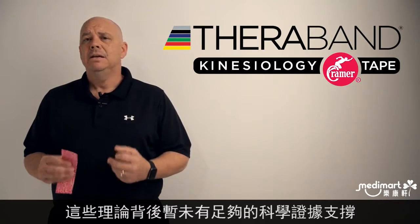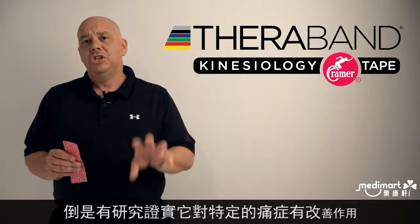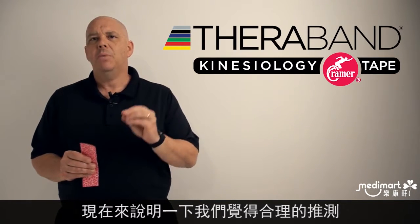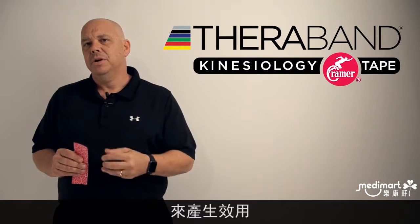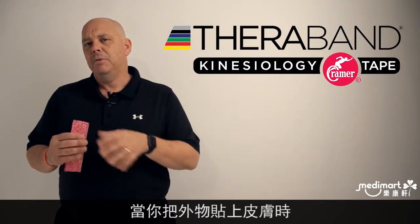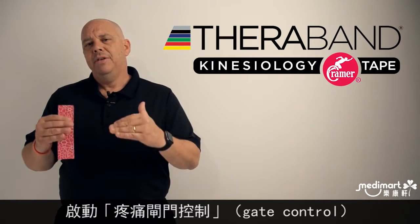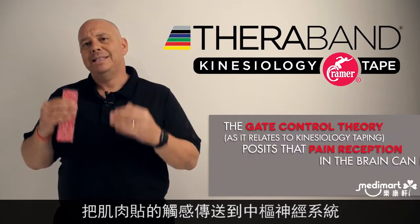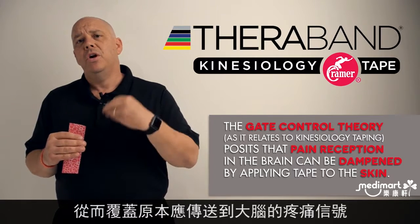We don't have enough science to actually support the mechanism behind it. We have science that shows that it works for certain conditions. The way we think kinesiology tape actually works is through input into the skin — something happens when you apply it on top of the skin, sending signals to the receptors in the skin, which is then thought to activate something called the gate control theory.